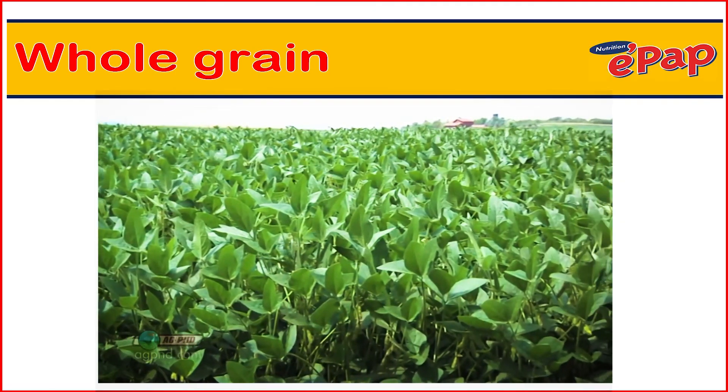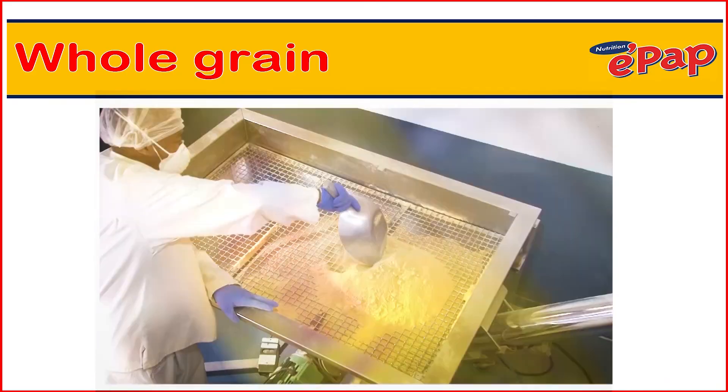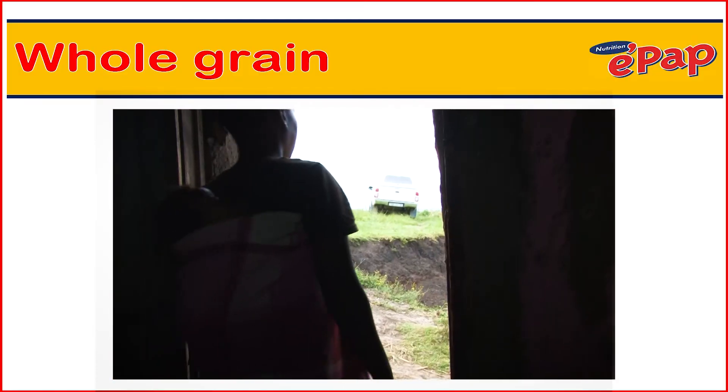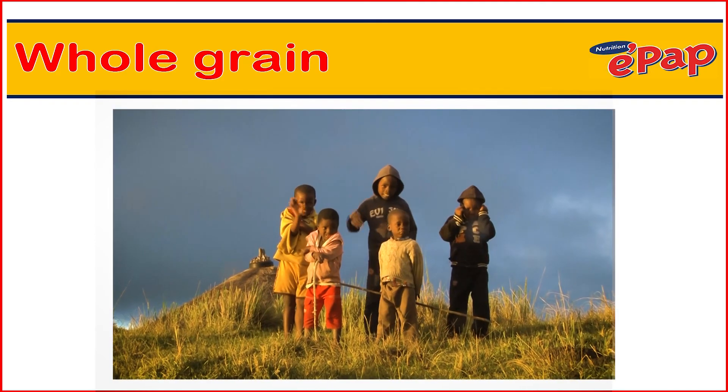EPUB is a maize and soya based food. We use the same approach to processing in our soya as well, offering you a whole grain product. We also believe that this approach to processing can be applied to all grains, and that this will serve people with more nutrient dense foods across the globe.